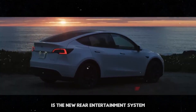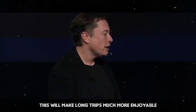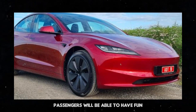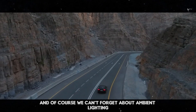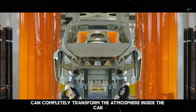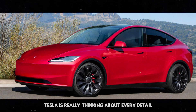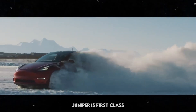Another interesting update is the new rear entertainment system, which will make long trips much more enjoyable, especially for those traveling with children. With access to movies, games, and other forms of entertainment, passengers will be able to have fun while the driver enjoys the smooth and efficient ride. And we can't forget about ambient lighting — this small detail can completely transform the atmosphere inside the car, making nighttime journeys more relaxing and enjoyable.